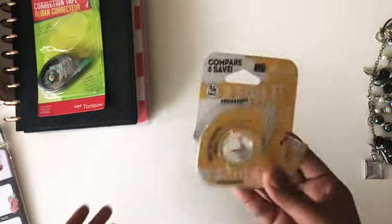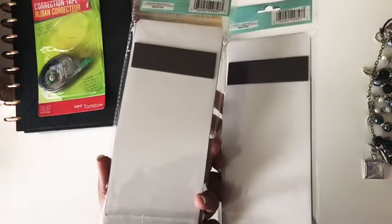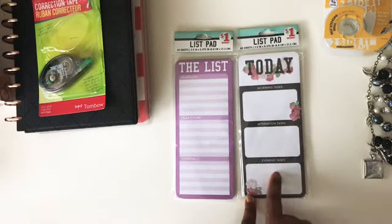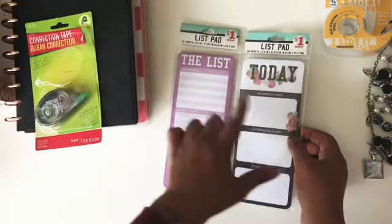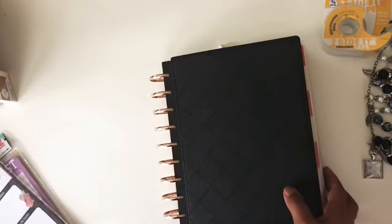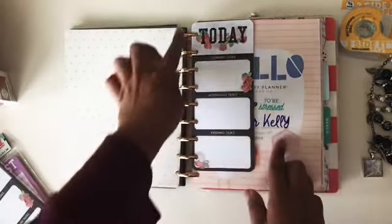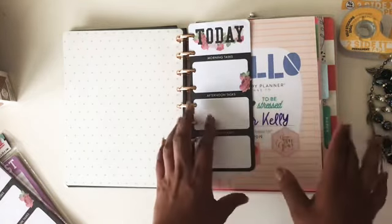I also got this sticky list pad with magnets, but I'm not going to put it on my refrigerator — I'm going to put it in my planner. It's a list pad with morning tasks, afternoon tasks, and evening tasks, and another one with immediate, near future, and eventually sections. You get 60 sheets for a dollar, so make sure you check your Family Dollar. I'm not afraid to say I shop at Family Dollar for planner stuff because I don't always have the funds. I just hole-punched it and stuck it in my planner.